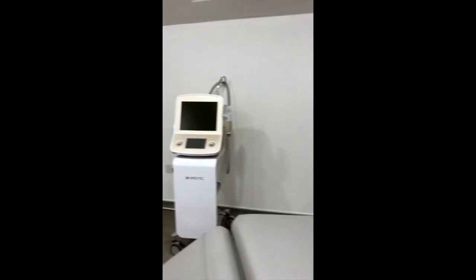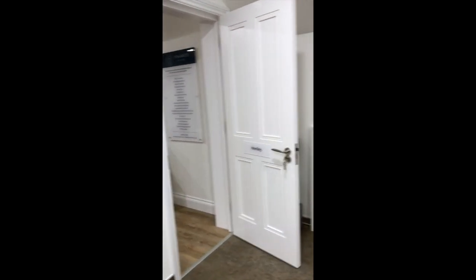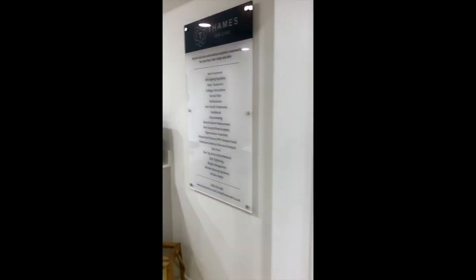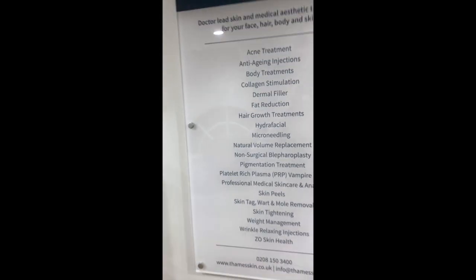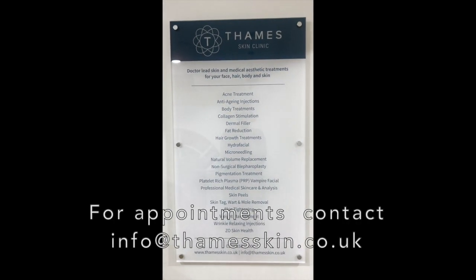I hope you like your little tour and the names of the clinic rooms I've chosen. Here's another little look at all the treatments we have in clinic at the moment. See you next time.